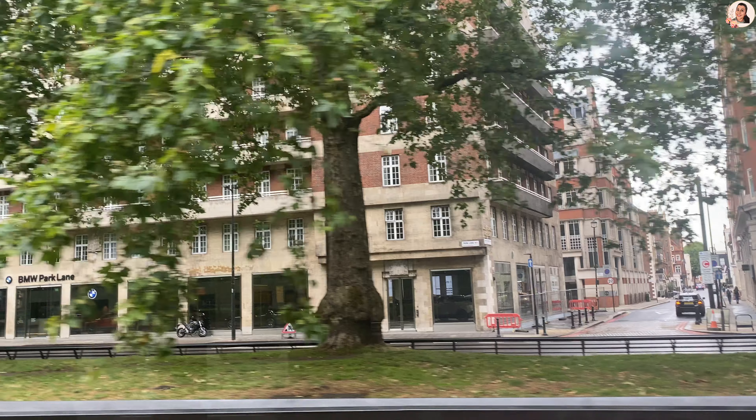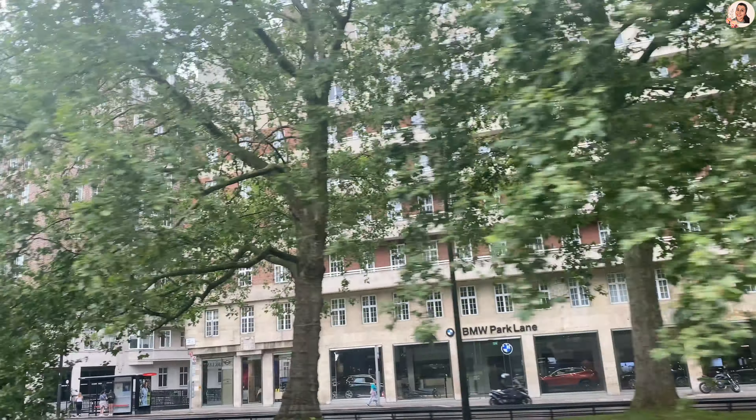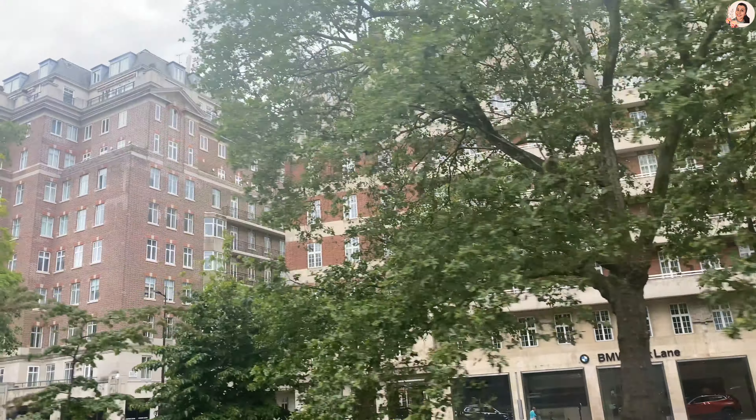It's time to hop back on the bus for a relaxed city tour and some food at Oxford Street. Oxford Street is basically known for shopping. If you are a shopaholic, please do come around here — you have every brand you can name.